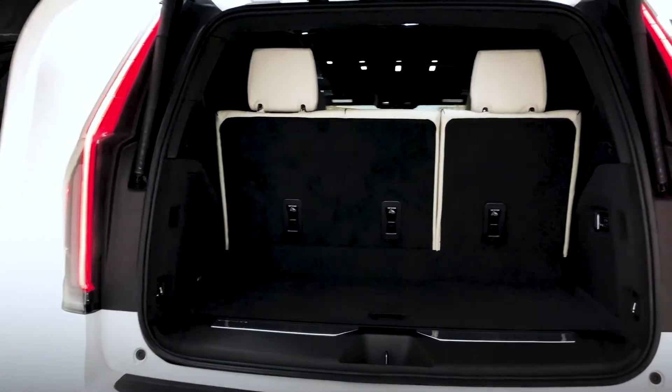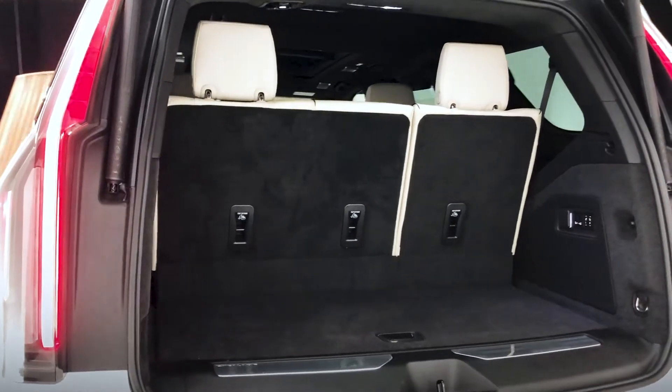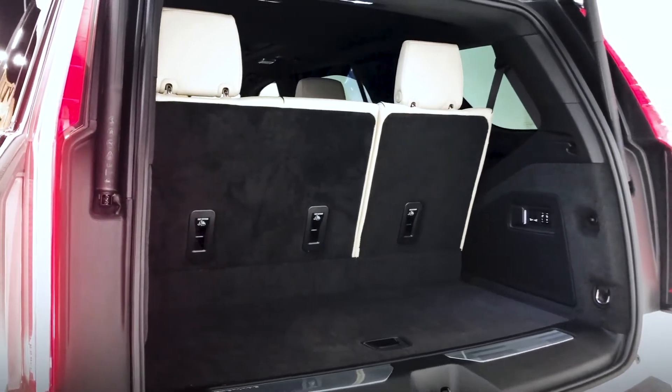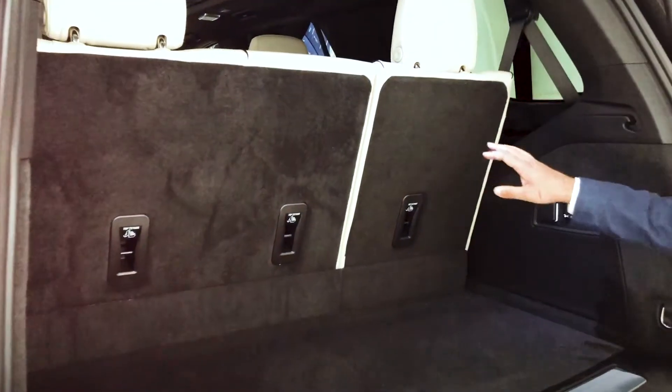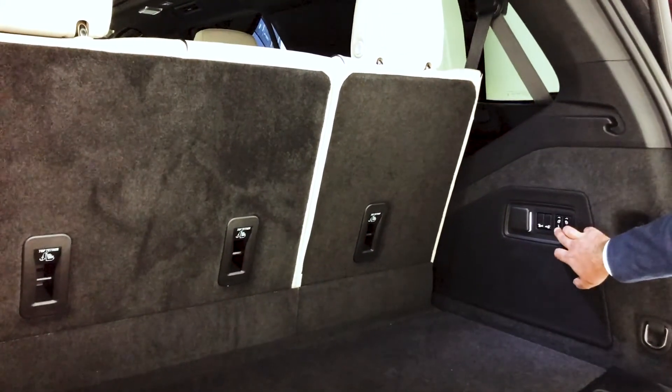That, in concert with the new independent rear suspension, gives the benefit of extra third-row legroom and extra cargo space. We can also knock all of these seats down from back here as well, using these buttons.